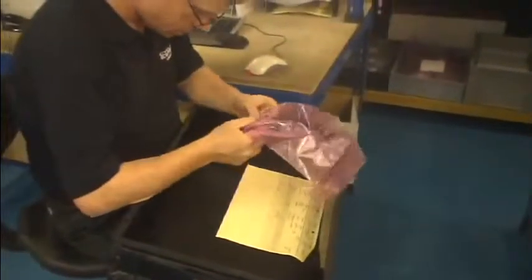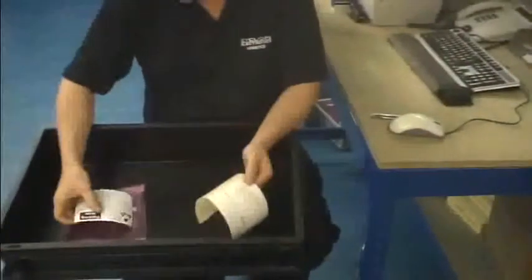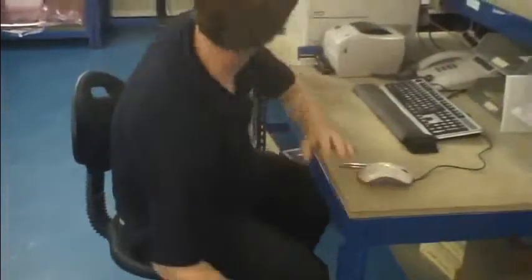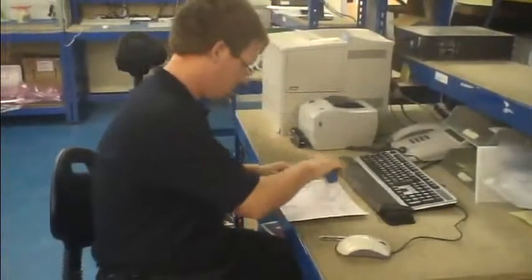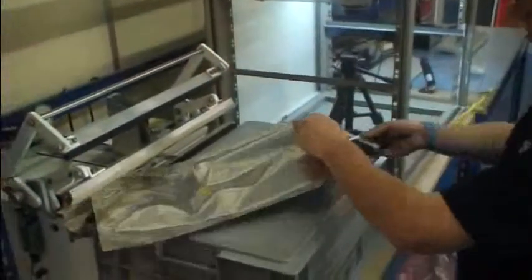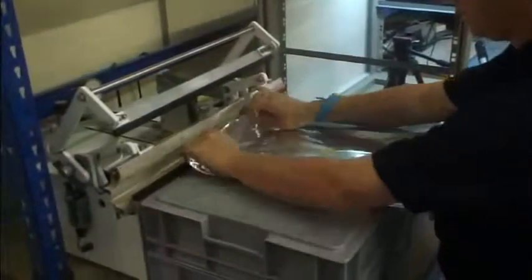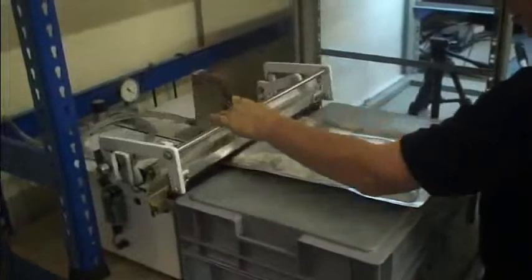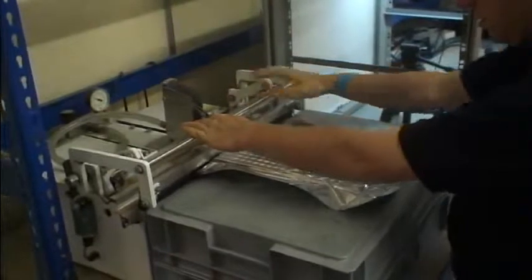All of our testing is done in an anti-static environment to ensure maximum care. Final checks are made to the order before it is confirmed for shipping. Your orders are carefully packed using shielded, conductive or vacuum-sealed packaging where necessary. This ensures that your parts reach you in the same excellent condition they are in when we send them out.